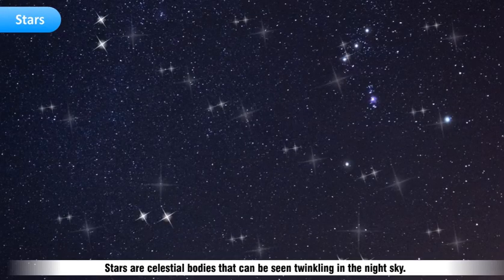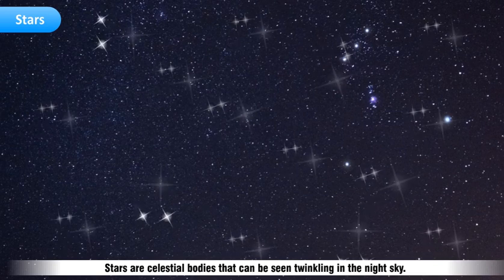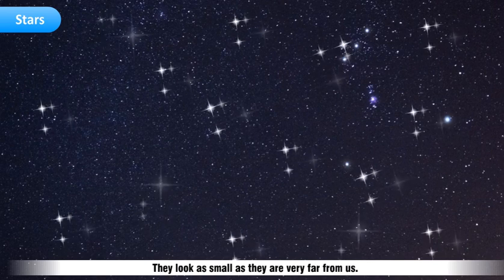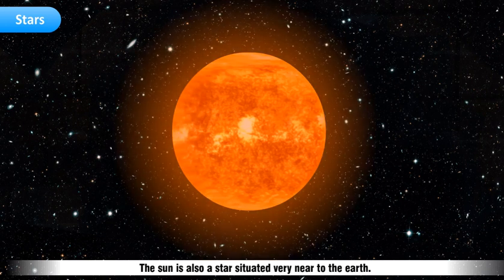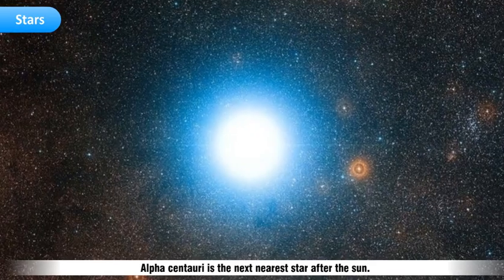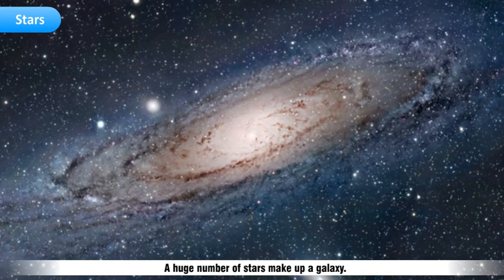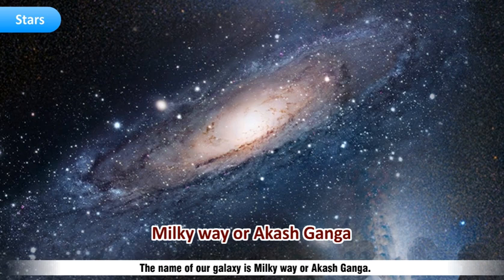Stars are celestial bodies that can be seen twinkling in the night sky. They give their own heat and light, and look small because they are very far from us. The Sun is also a star situated very near to the Earth, which is why we can feel its light and heat. Alpha Centauri is the next nearest star after the Sun. A huge number of stars make up a galaxy, and the name of our galaxy is the Milky Way, or Akash Ganga.